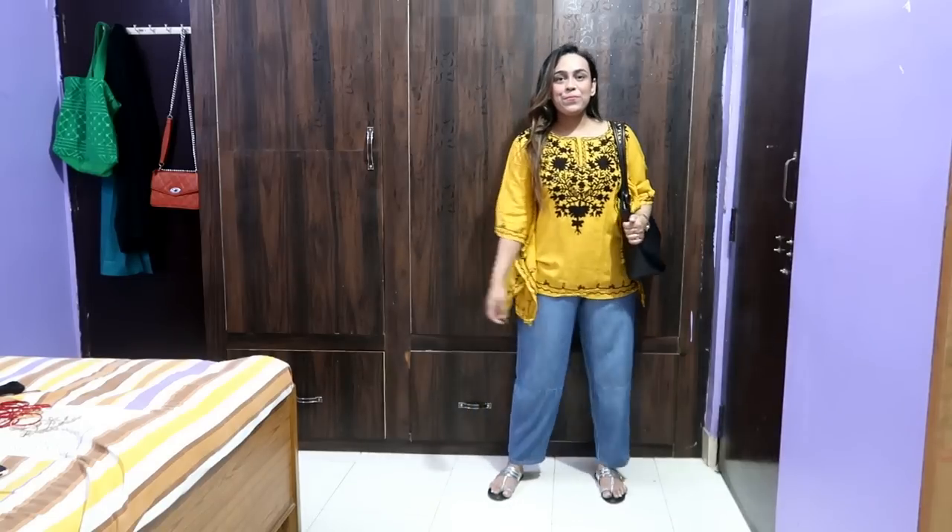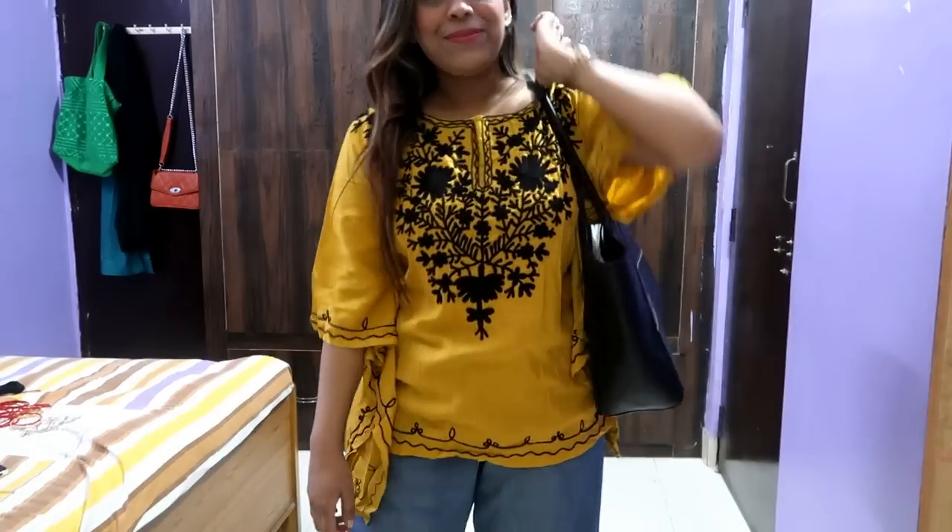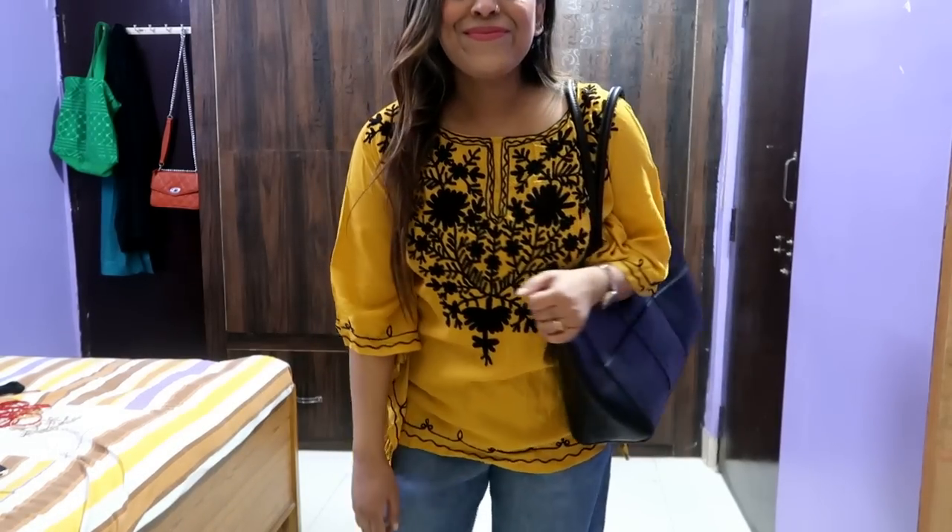The flow is very flowy and it is very lightweight. On the side, it is full of thread work. Please tell me in the comments how you feel about it.